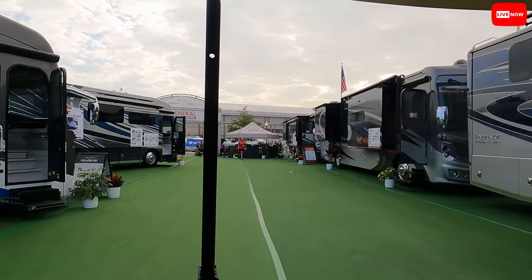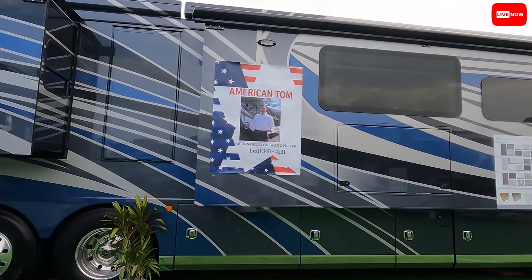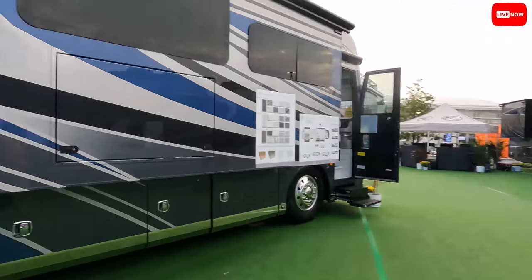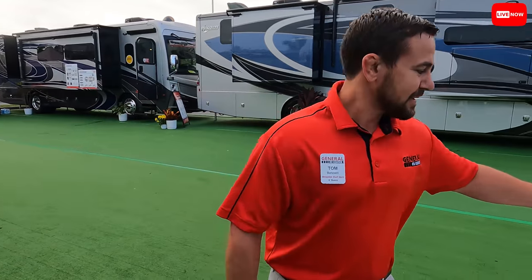And I saw a sign up here — 'American Tom autographs daily between 12 and 2 PM, 561-348-4231.' Are people actually coming to get your autograph? Not really, it's kind of a joke from management, but I love it. I don't mind being the face of the brand. We really do appreciate you always being on the show giving us knowledge. So what's new? Speaking of American Coach, we brought some of the best floor plans here.